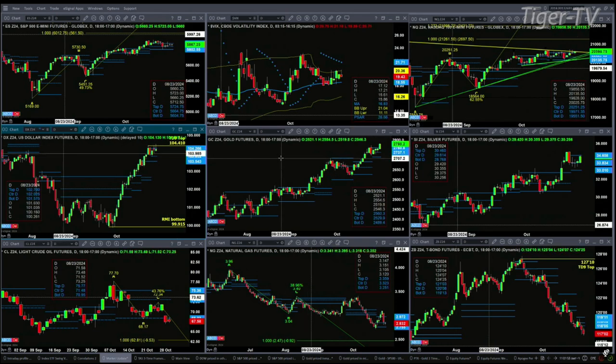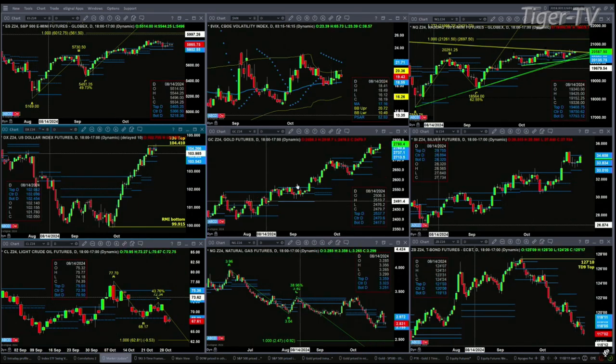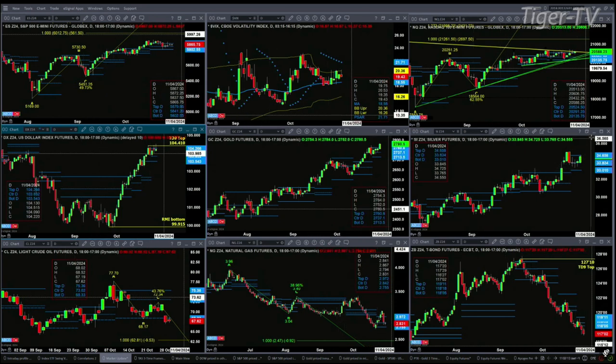If we take a look at Goldilocks — gold is taking out its TD9 count top. It'll accomplish that task with a close today above 2,772.60, and we're trading above that right now. Silver is running right up into resistance — that's the top of its profile at 34.65.